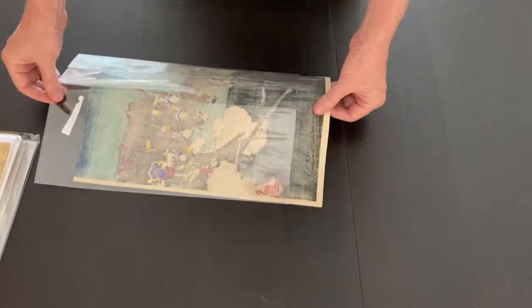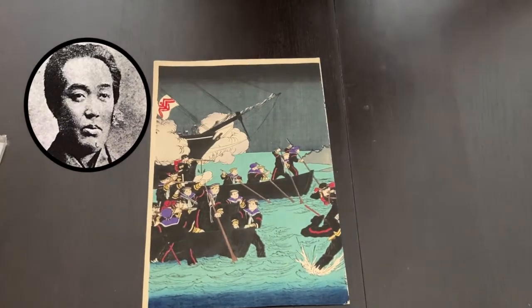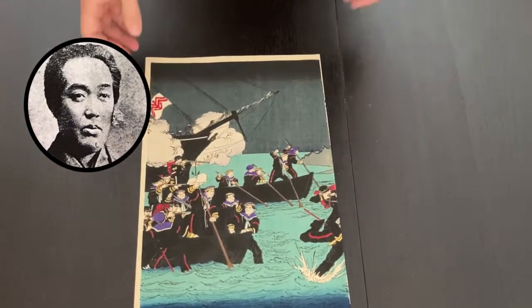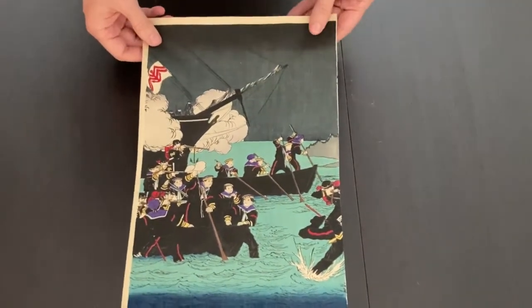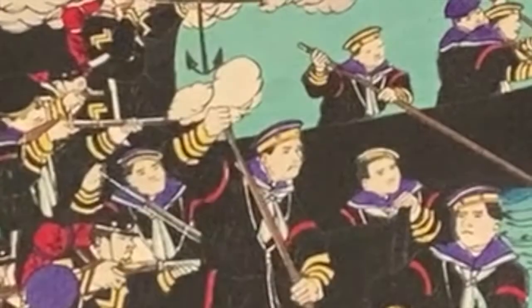And here it is. This is the left panel of a triptych by Yoshitoshi, printed in 1877. This print is called The Navy Lands at Tsukuchi Village, and this is a real event that happened during the Satsuma Rebellion.